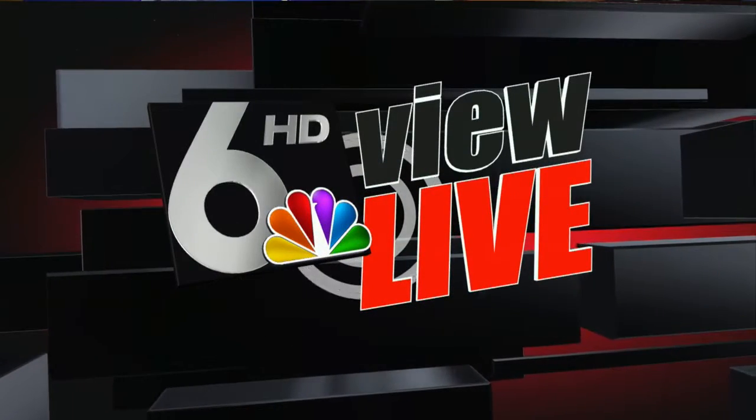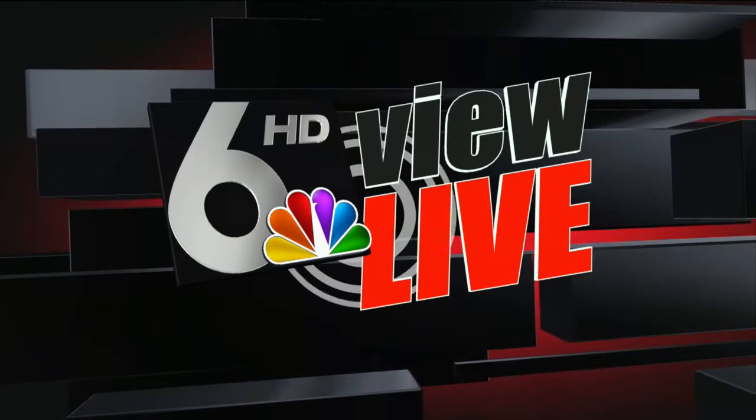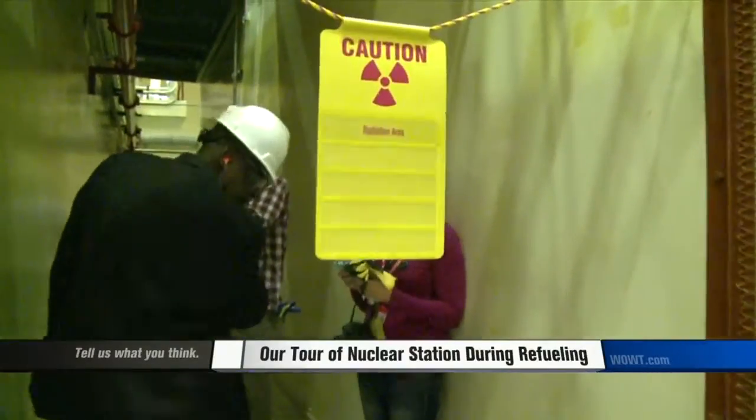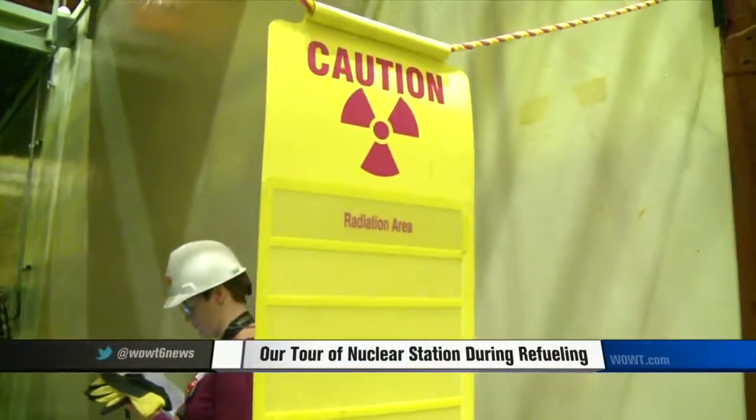This coal-powered plant in North Omaha will generate more electricity while the plant in Fort Calhoun is shut down for refueling. Today, our cameras went into places where they have never been before.